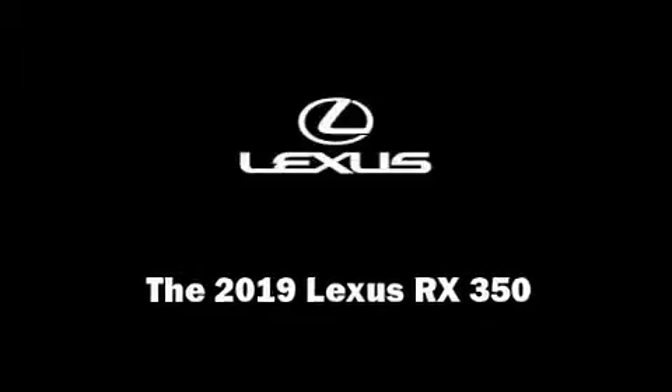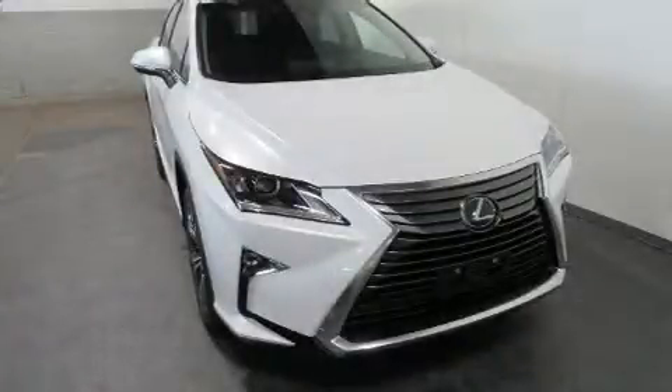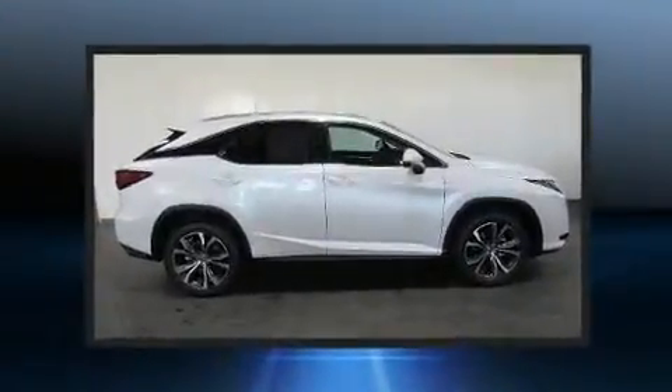Introducing the 2019 Lexus RX 350. It features an automatic transmission, all-wheel drive, and a 3.5-liter six-cylinder engine.